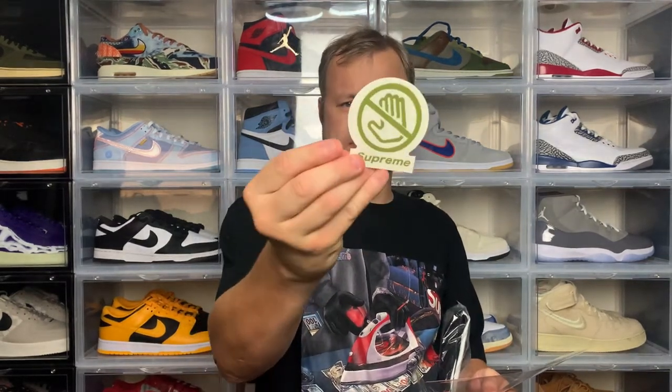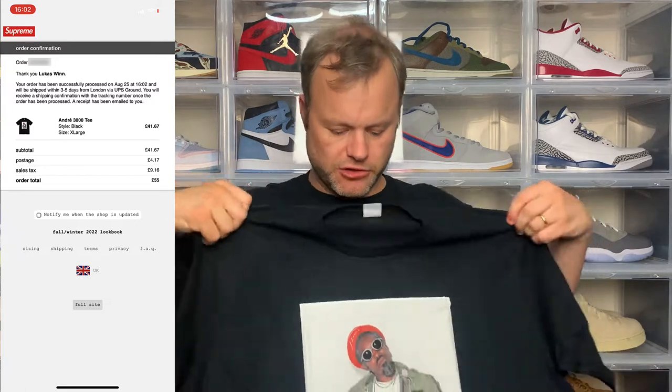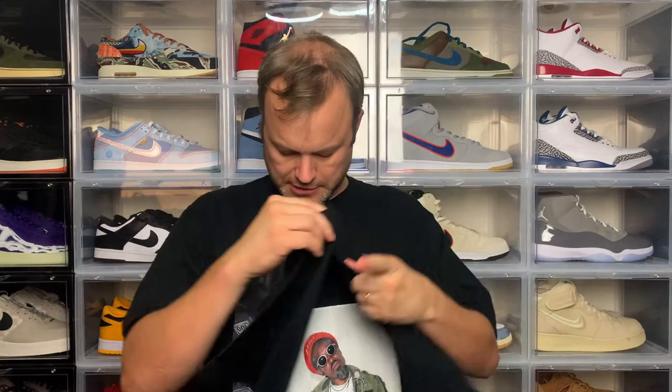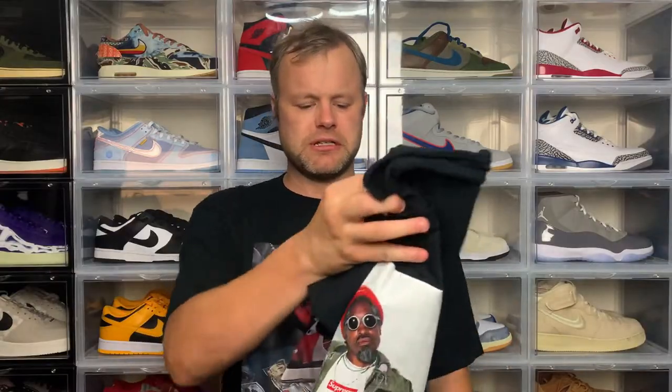Now let's check out the other colorway — this one's black. There are a couple of additional Supreme stickers here: Supreme with a hand crossed out, kind of like a stop gesture, and then another sticker I'll blur out. The t-shirt itself is the same Andre 3000 graphic but in black, and I think that's fire. The contrast between the green graphic and the black background is really nice. I wear black t-shirts a lot from Supreme — it's definitely one of my favourite colours for tees. That's the Week 1 drops. Let's check out what I've got for Week 2.